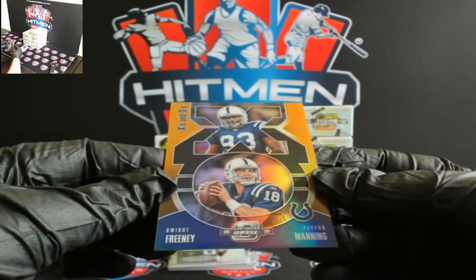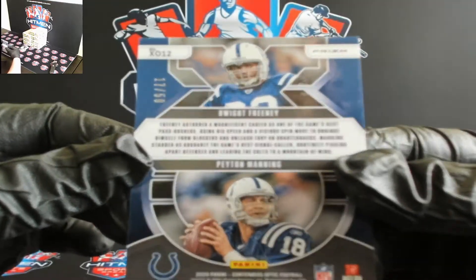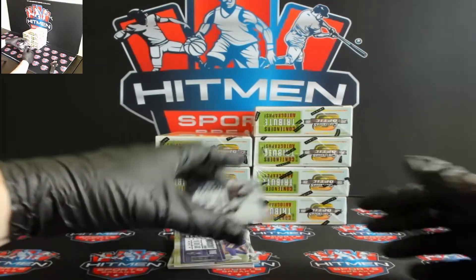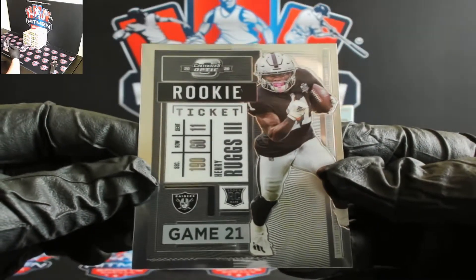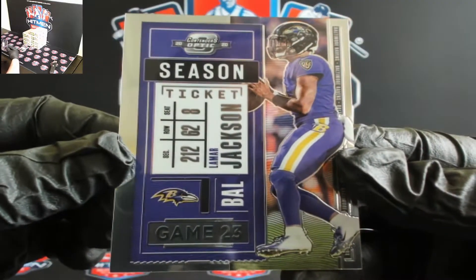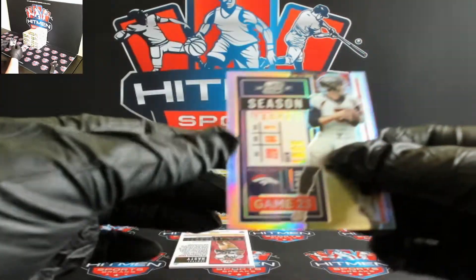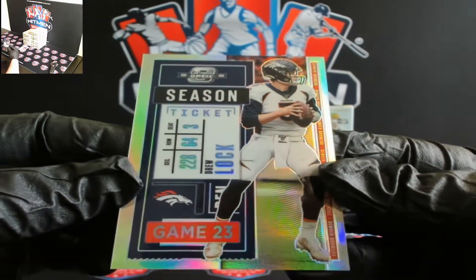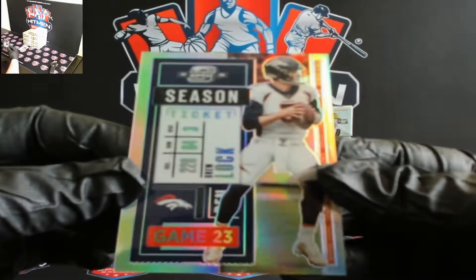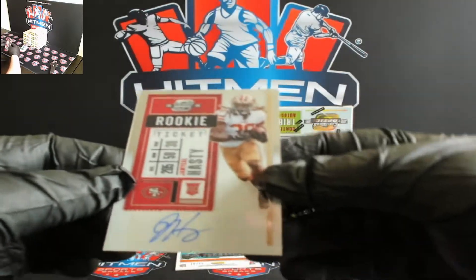Start off with X's and O's — you got Floyd Freeney and Peyton Manning, 17 out of 50. Henry Ruggs for the Ravens, you got Lamar Jackson. And Drew Lock silver, so there you go Broncos — just got that Jerry Jeudy and now you get a silver Drew Lock.